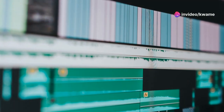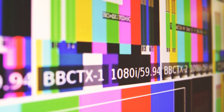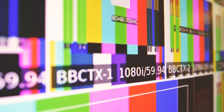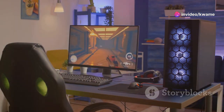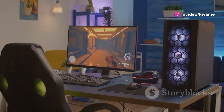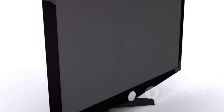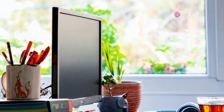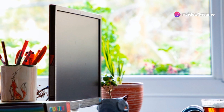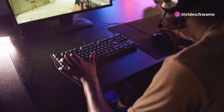With its exceptional color accuracy and fast refresh rate, the LG 27GP95QE is a top choice for gamers who demand the best visuals. It also boasts a sleek and modern design that complements any gaming setup. Its virtually borderless display maximizes your screen real estate, while its adjustable stand allows you to find the perfect viewing angle. The LG 27GP95QE — where performance meets aesthetics.